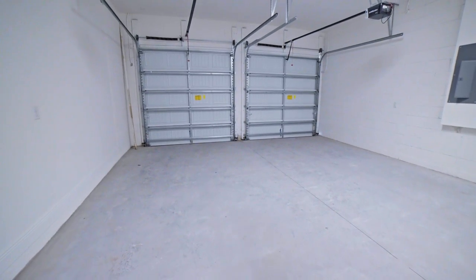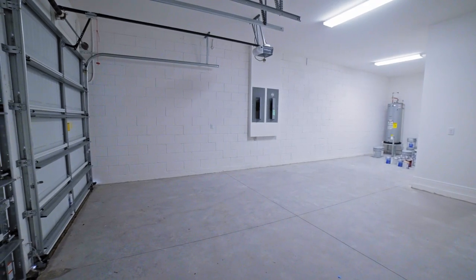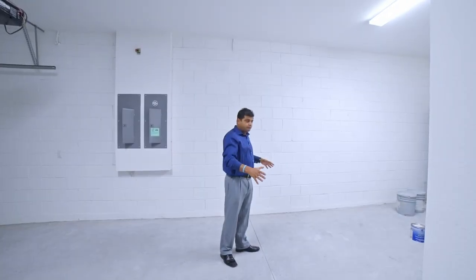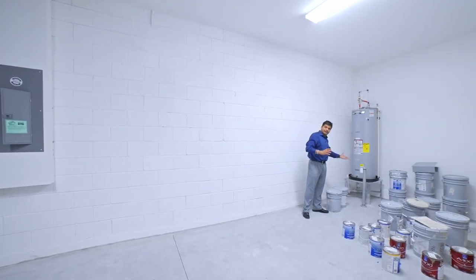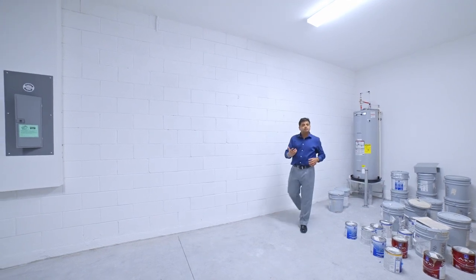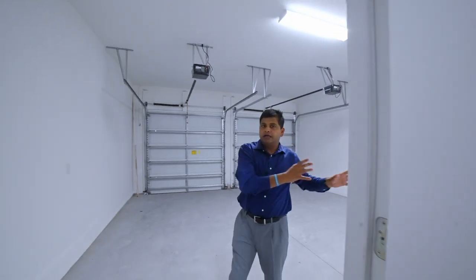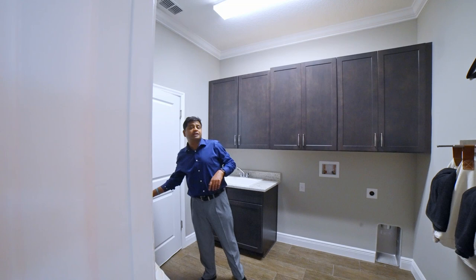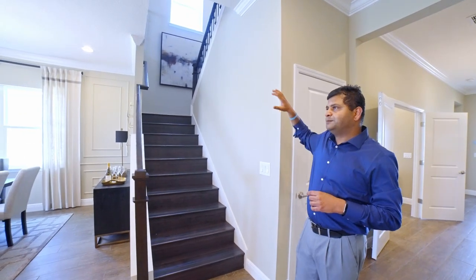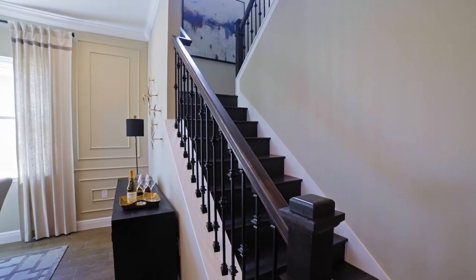Let me show you the three-car tandem garage. Tandem means it looks like a two-car garage from the front, but inside it's a little deeper — there's an extra bay for a third car. This builder also elevates all their water heaters. The three-car is actually an option; the original model comes with two cars, but they have enough land to do the three-car if you choose.